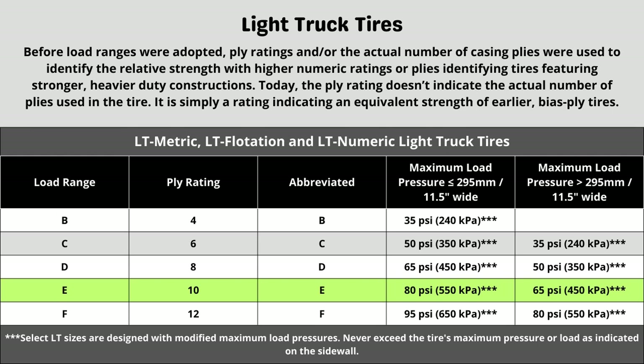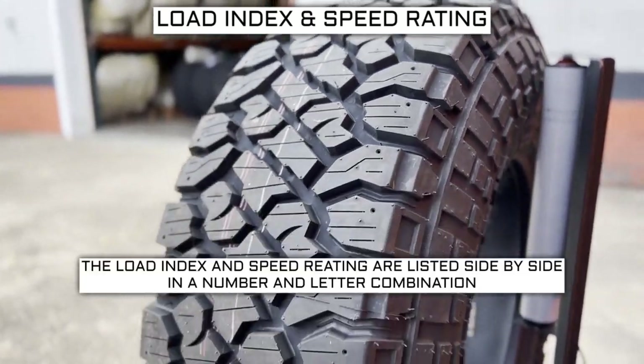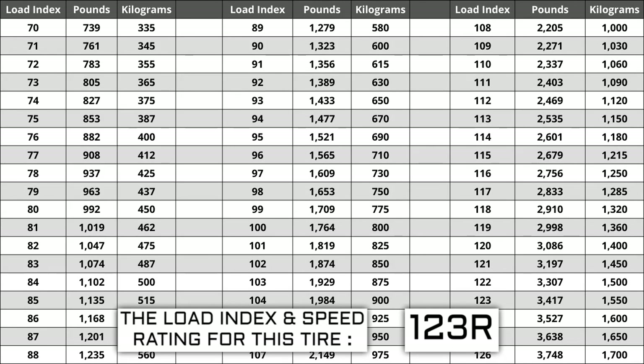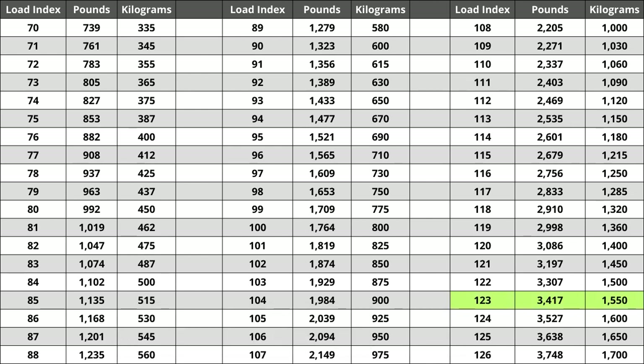Now let's talk about load index and speed rating. Next to your tire size you'll see a number and letter combination like 123R. The number 123 is the load index, which is relative to the weight capacity of the tire — the higher the number, the greater the load carrying capability. Load index ranges from 0 to 150. If you are replacing your tires, the new ones must have the same or higher load index, never lower. A lower load index increases the likelihood of bubbling and blowouts. For this tire, a load index of 123 represents a weight capacity of 3,417 pounds, or 1,550 kilograms.